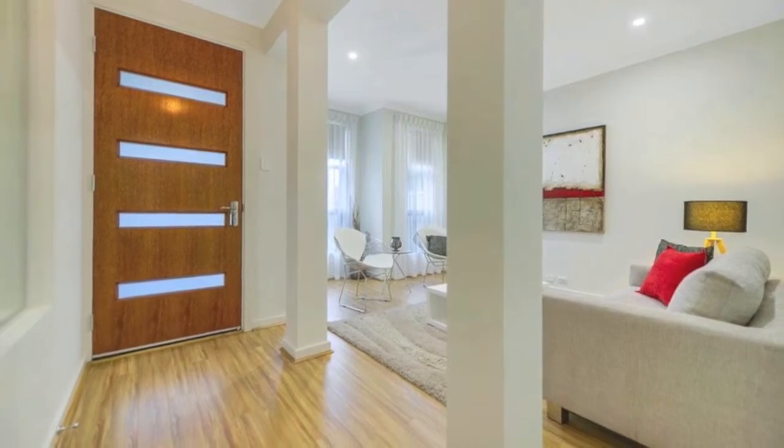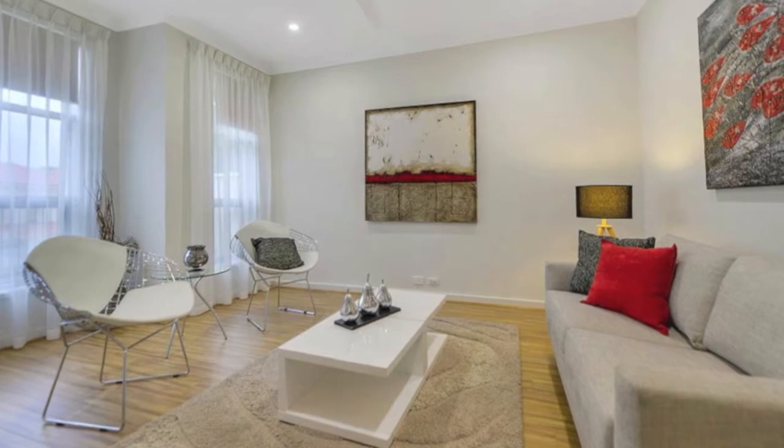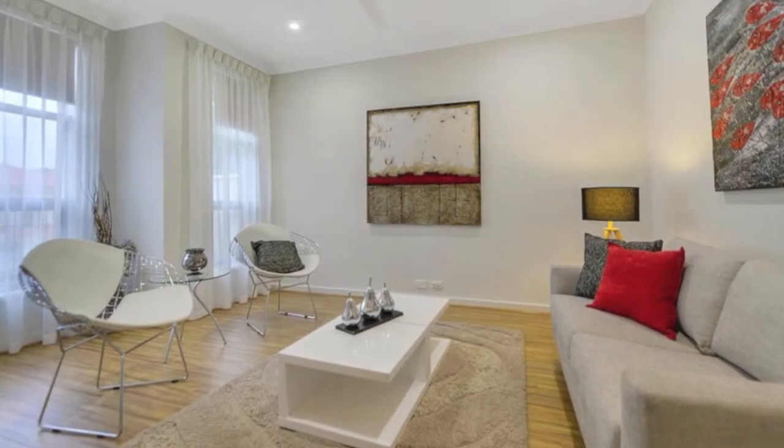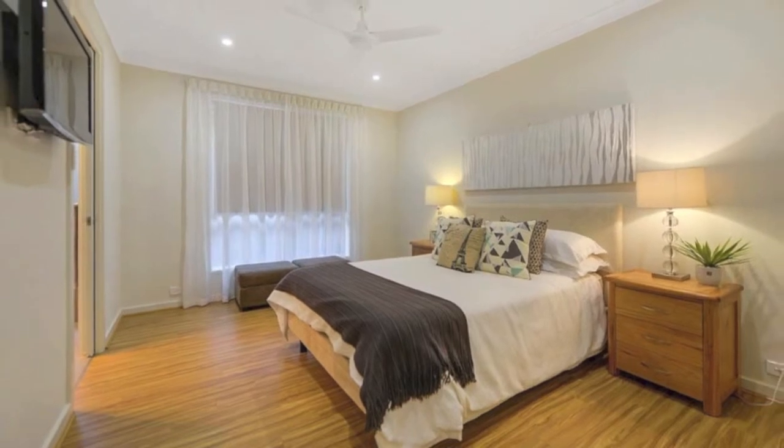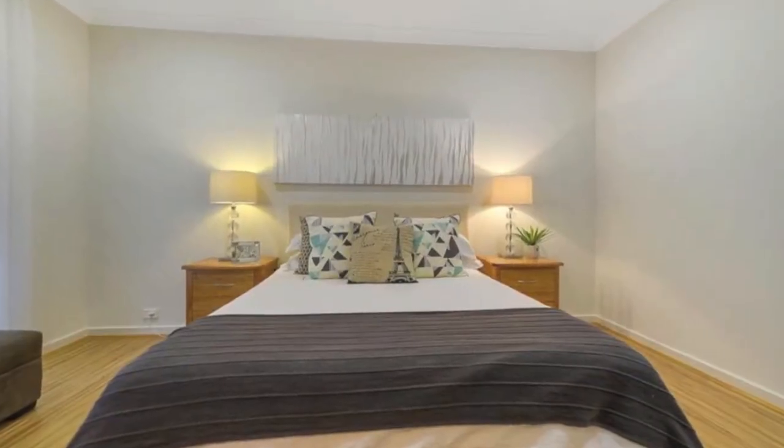There's ducted reverse cycle air conditioning, neutral tones, attractive laminate floorboards in most areas and quality curtain blinds throughout. Its floor plan comprises three good sized bedrooms.